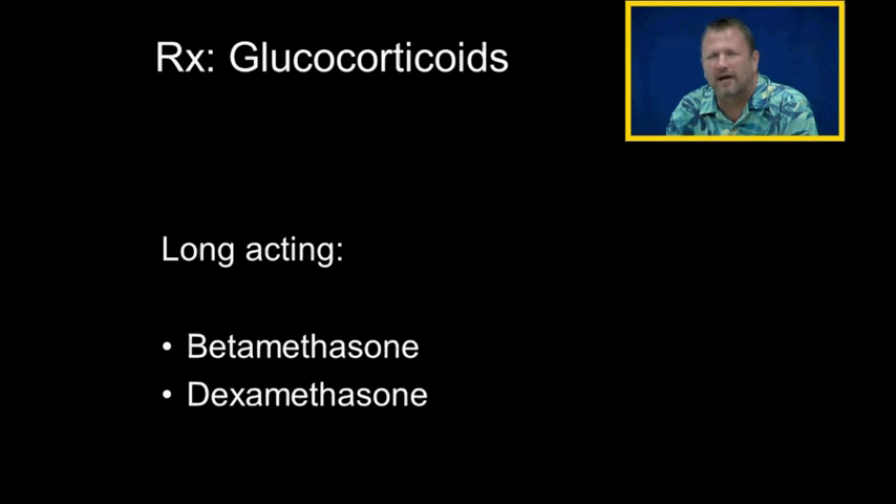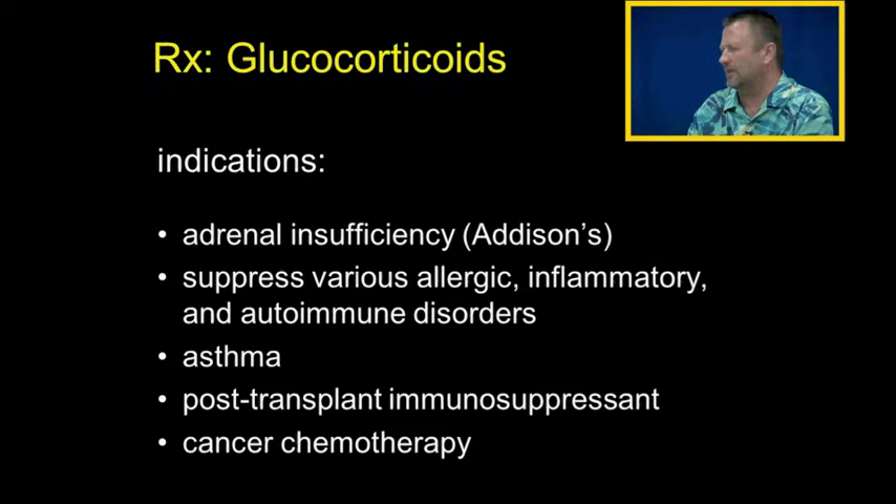We can use very small doses of glucocorticoids to treat adrenal insufficiency — Addison's disease — where people don't make cortisol and must have hydrocortisone replacement therapy. We can also use glucocorticoids to suppress allergic, inflammatory, and autoimmune disorders. Other uses include asthma, post-transplant immunosuppression, and prednisone as a cancer chemotherapeutic agent.